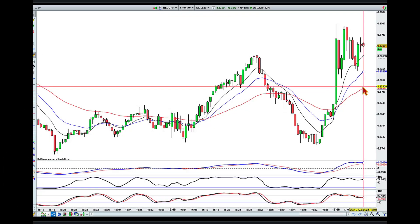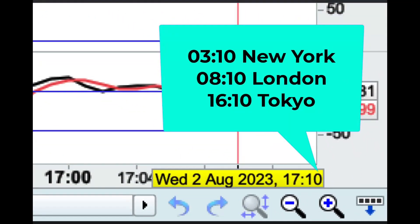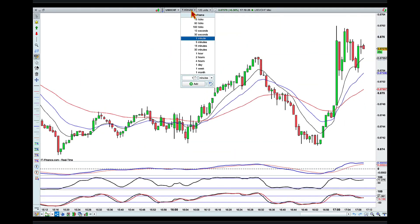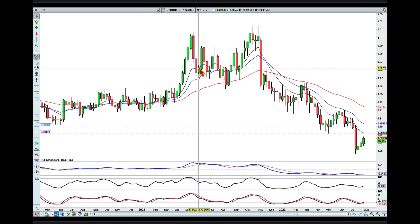Hey traders, it's 10 minutes past 5 p.m. here in Brisbane on Wednesday the 2nd of August, and I wanted to share with you a dual fight that I'm currently prepping for, but before we head into the fight details...